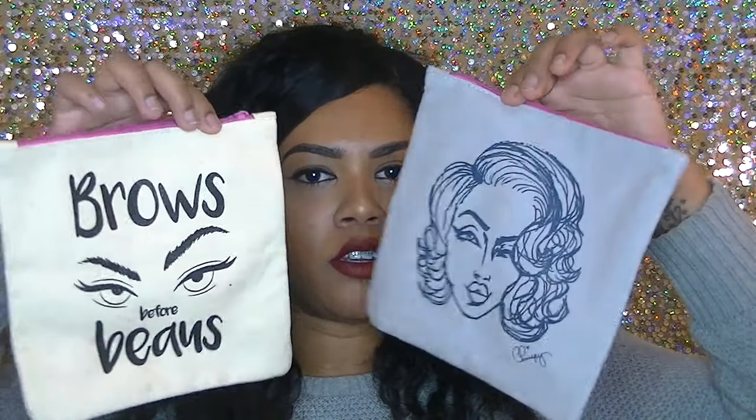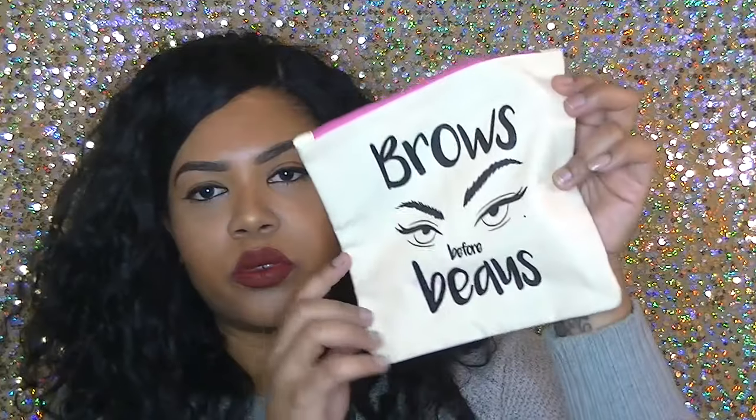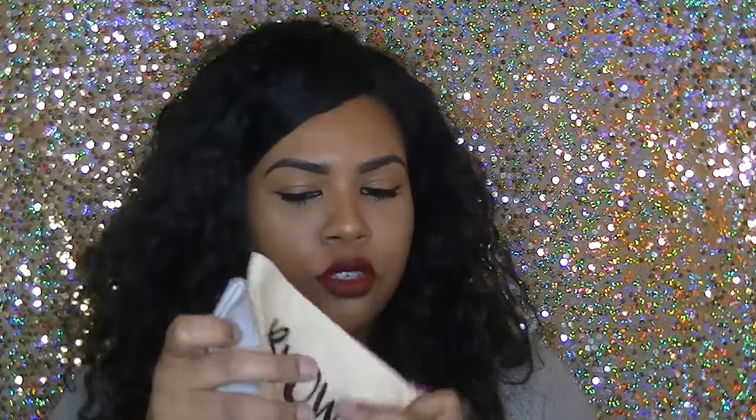At the event they had different activities — a DJ, photo booths, and a whole bunch of stuff. One of the things they had was a screen printing machine where you get to pick little makeup bags. I got the crispy bag — this is the Michelle Phan bag that says 'Brows Before Bows.' Such a cute slogan.